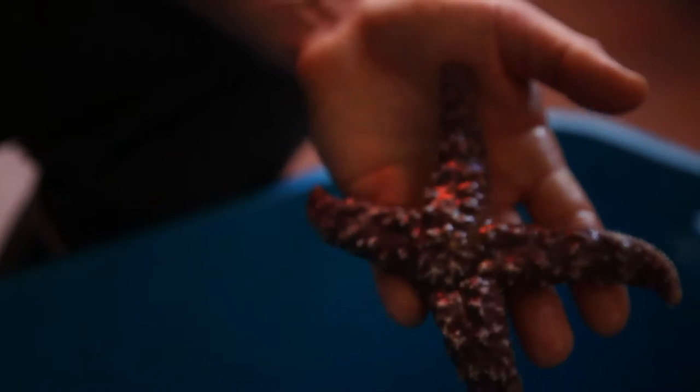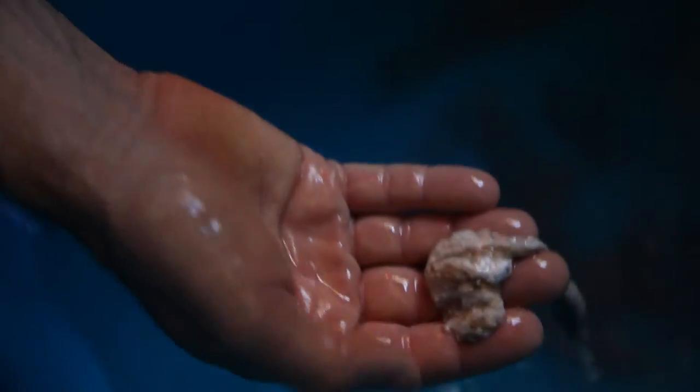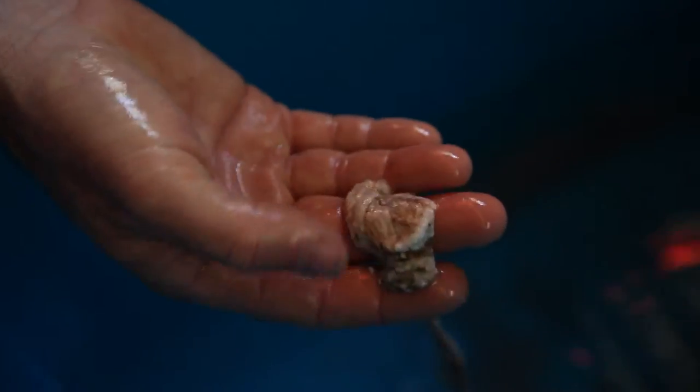If we came back in a couple of days we would find probably something that looked like this — so this is the end result of wasting disease.